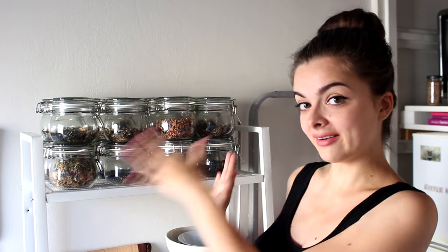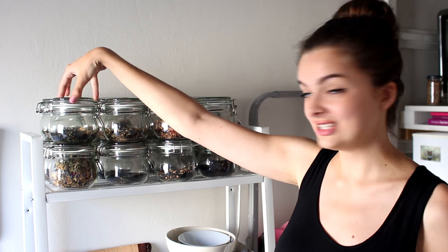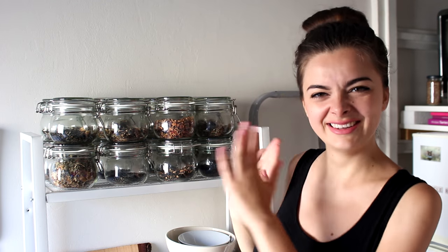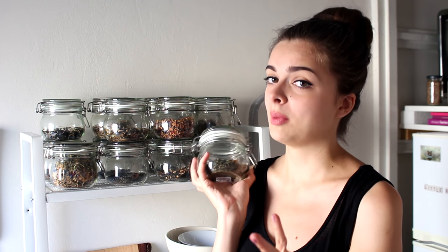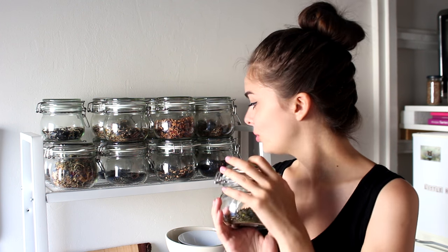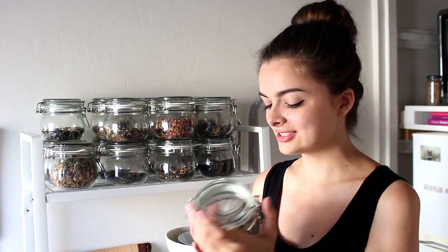I'm going to start with my loose leaf teas, which are up here. Not everything, but we'll get to that later. I keep my loose leaf tea in jars. I think they look cute, it's nice and uniform, and you can see what's inside. I don't have them labeled, but I know my teas. I remember where most, if not all, of these came from and what they are.